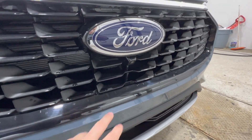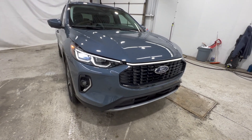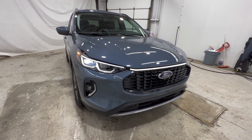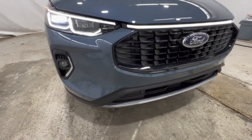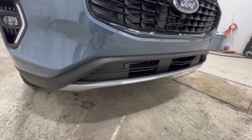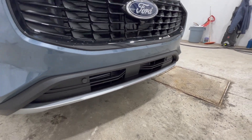Looking into the grille, we also have the front camera, which is now part of the 360 camera package. That's new for the 2023 Escape — it was not available for 2022 — so that is a welcomed new feature. We also have the front parking sensors, so there's a 360 sensing system that helps with parking maneuvers and tight parking spaces.